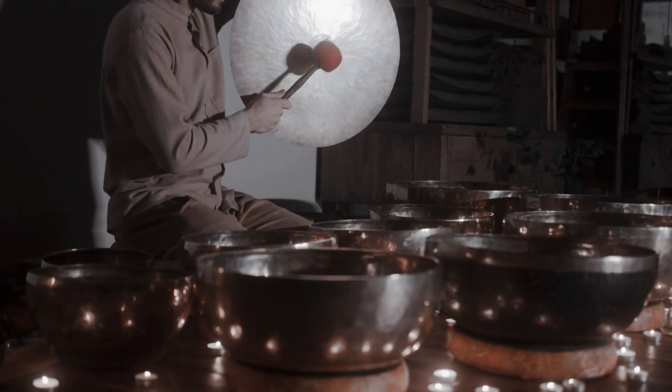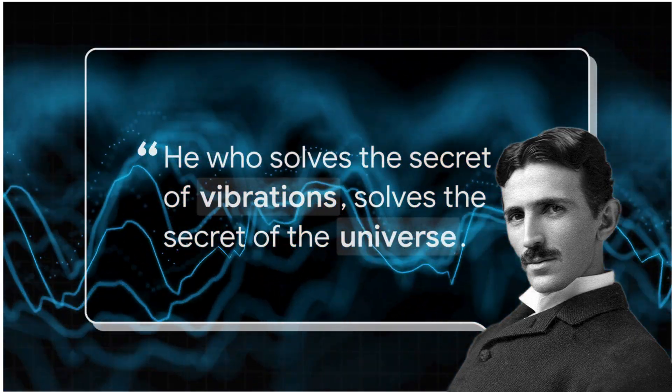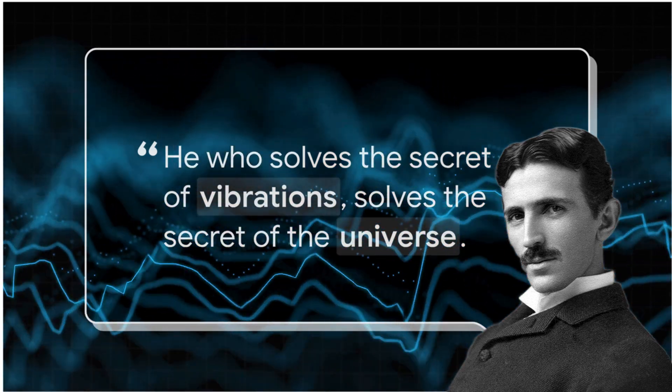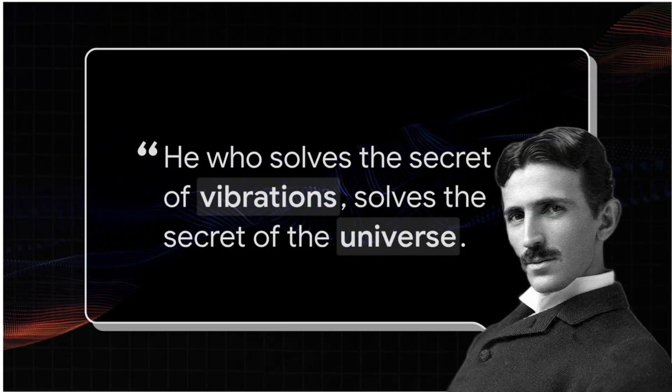This isn't some new age idea. It's something that has echoed through time, and visionaries like Nikola Tesla were all over it. He basically said, 'He who solves the secret of vibrations solves the secret of the universe.' He knew that deep down, everything is just vibration — a huge secret hiding right there in plain sight.